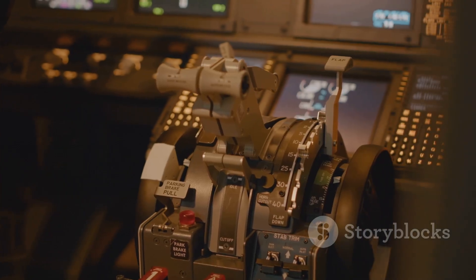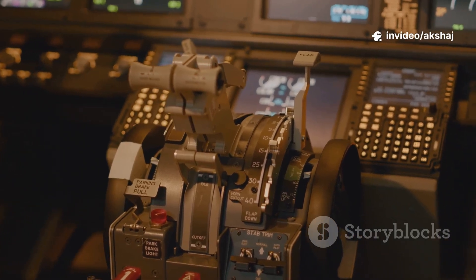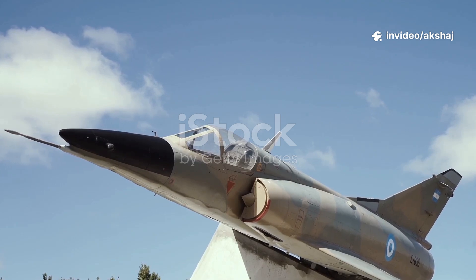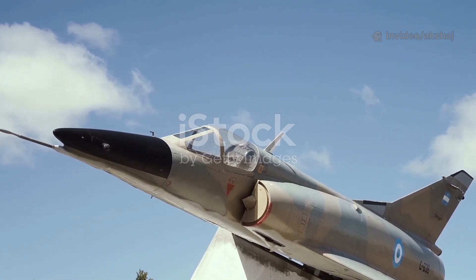December 1971. India is at war. In the skies over the western front, a jet roars low over enemy territory. Not a British Hunter, not a Russian MiG. This one carries the soul of India. Designed and built at home — the HAL HF-24 Marut. India's first indigenous jet fighter, and a war hero almost forgotten.